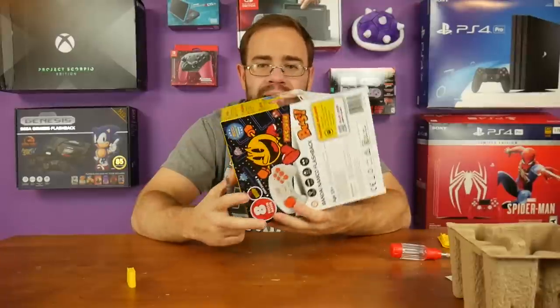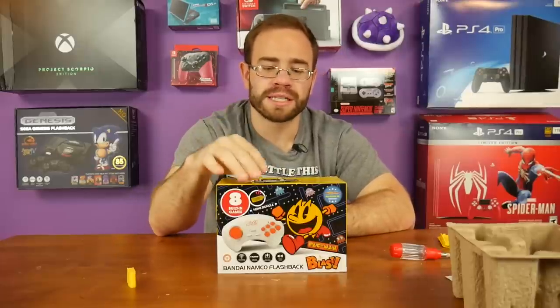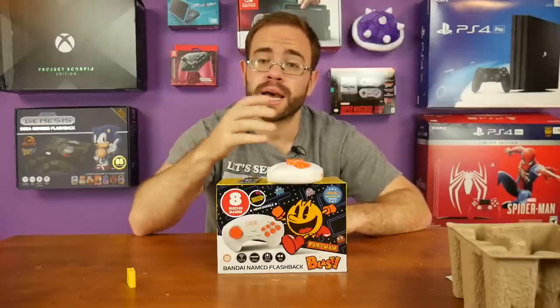The AtGames Flashback Blast is a waste of $20. Let me know what you guys think down below — hopefully this gave you a little insight into what's happening here. It does come with a controller, but even that is hit or miss since you could get a USB controller for one of those Android boxes, pick your own emulator, and emulators out there run much better. Make sure you like the video if you liked it, and I'll see you guys in the next video.